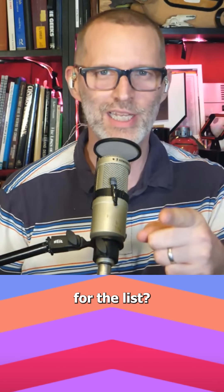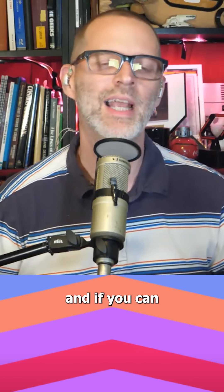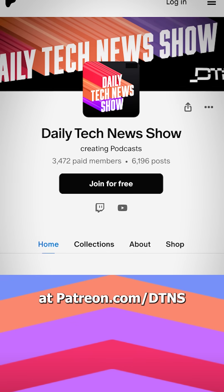Got another one for the list? Post it in the comments, and if you can, support us at patreon.com/DTNS.